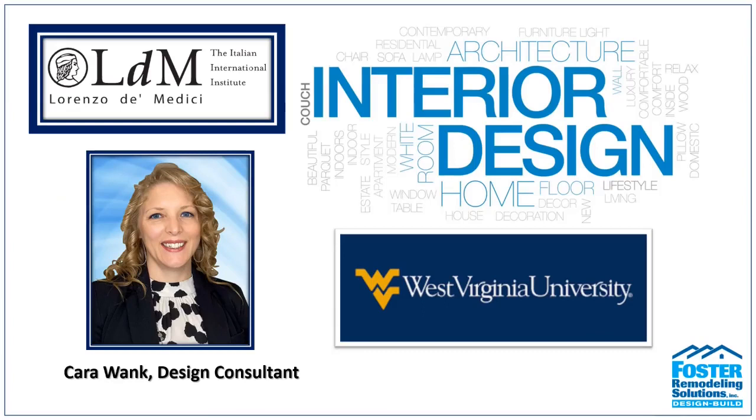I am Kara Wonk, a design consultant here at Foster Remodeling Solutions. Just to give you a little background on myself: I graduated from West Virginia University with a Bachelor of Science degree in Interior Design. I also spent time during school studying design in Florence, Italy, and since graduating I've been working on various aspects of residential design.